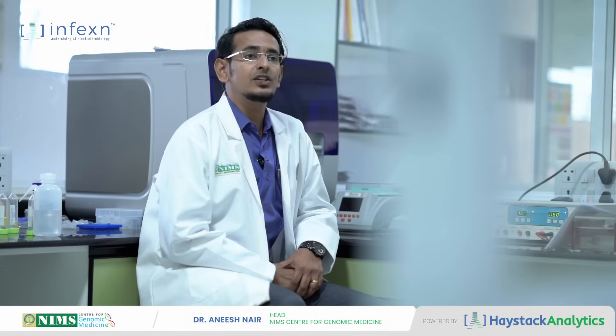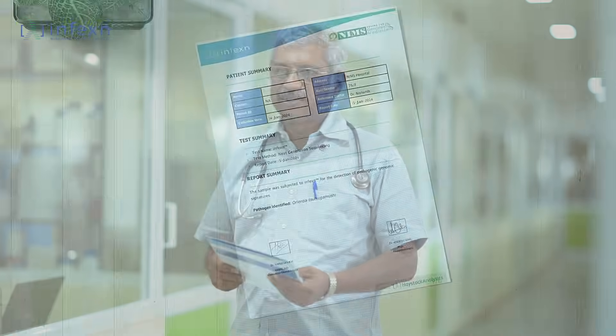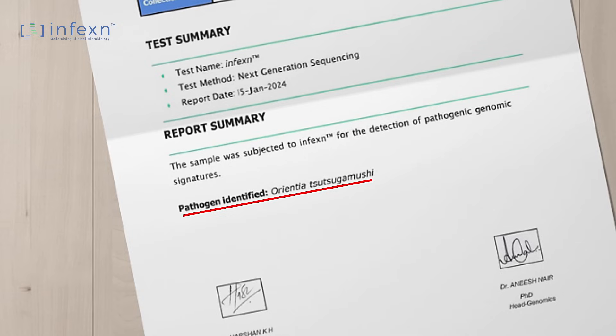The committed turnaround time for the clinicians was 24 hours. While we were waiting for the NGS result as well as the blood culture result, the scrub IgM ELISA came back positive. However, there was a twist in the story — CT abdomen was showing right pyelonephritis. So it was really confusing for us whether it was scrub typhus or the pyelonephritis which was the reason for the septic shock. When the NGS result came back, it showed Orientia tsutsugamushi, solving the entire clinical dilemma.